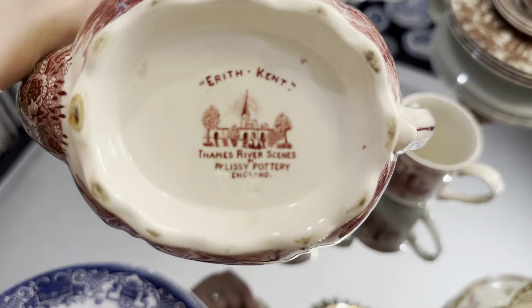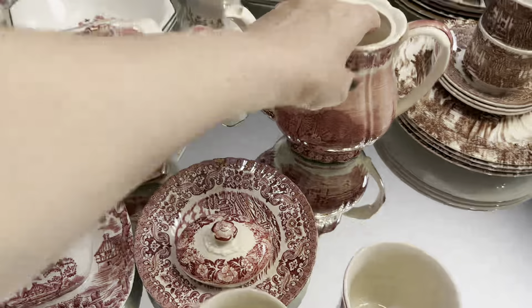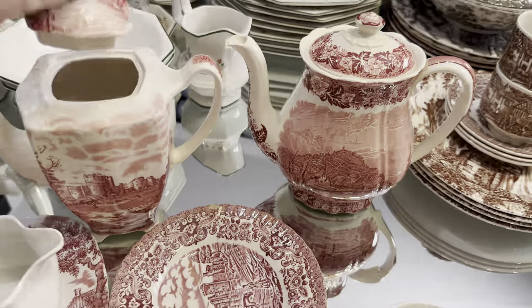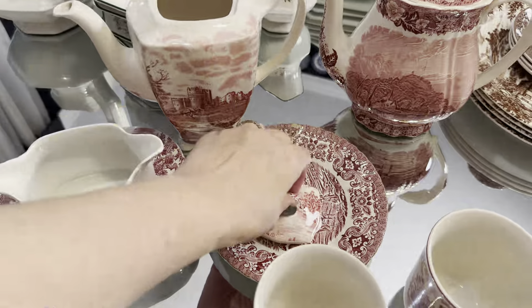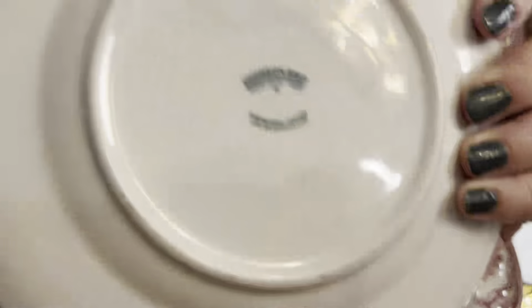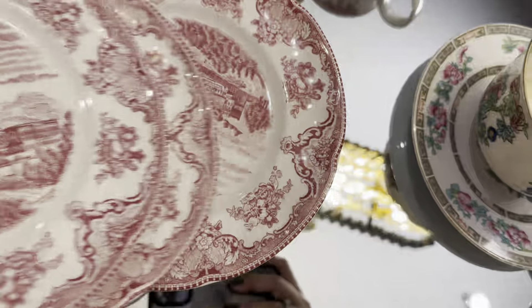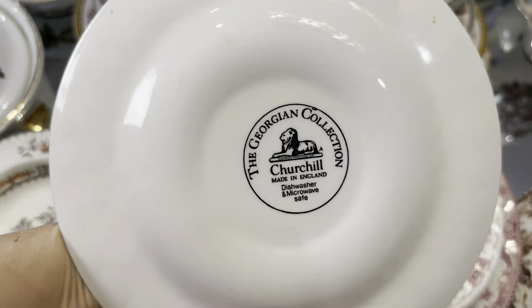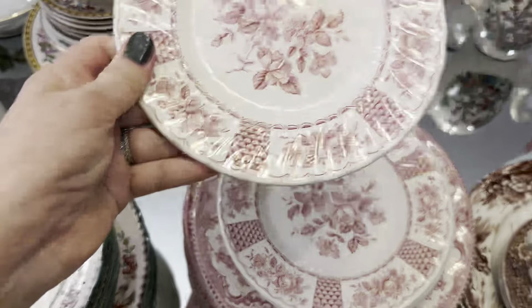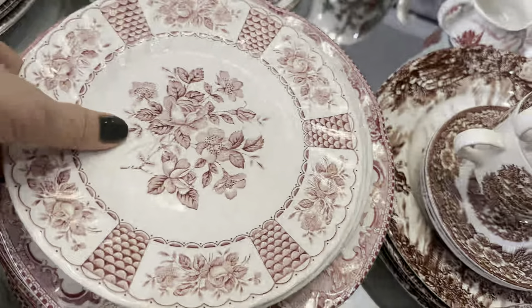Here is a lovely pattern that caught my eye and I could not resist — I think it's perfect for brunch or as decorative pieces on a wall. Some of the dishes are Johnson's Brothers, some are Churchill, but overall they all have the same color and I really love them. I can style them in different ways — one of my favorites is to mix and match different patterns and colors for a tablescape.